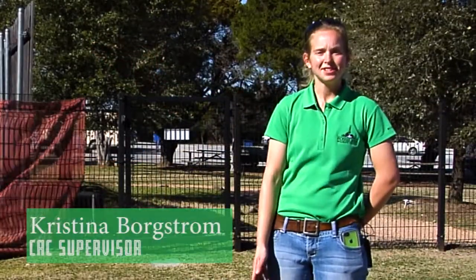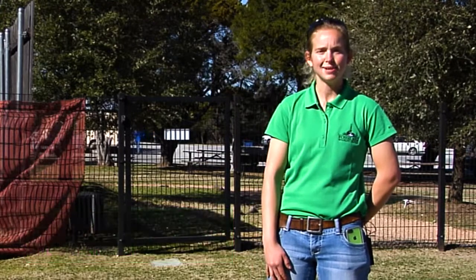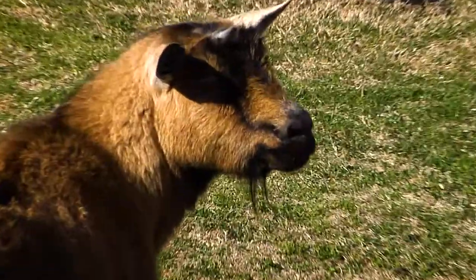Hi, my name is Christina Borgstrom and I'm the Children's Animal Center Supervisor. Today we're going to be doing a training session with our Nigerian goat here, Harmony.